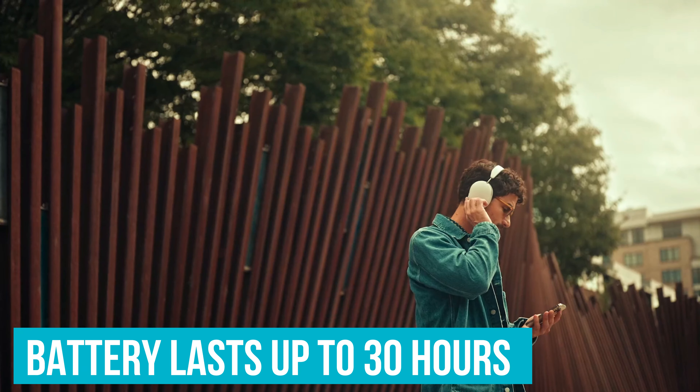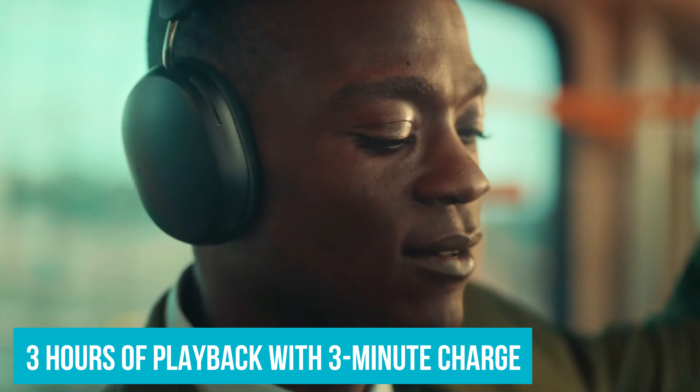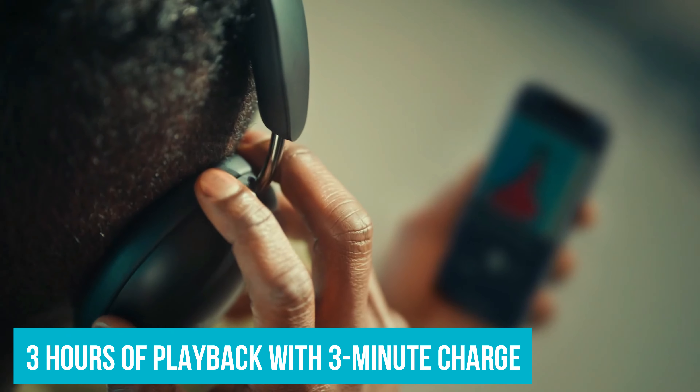The Sonos Ace also supports lossless audio streaming via Bluetooth and USB-C. This is huge for audiophiles, because it guarantees the purest sound quality possible without any compression. The battery lasts up to 30 hours, which is solid — especially since a quick three-minute charge gives you an extra three hours of playtime.